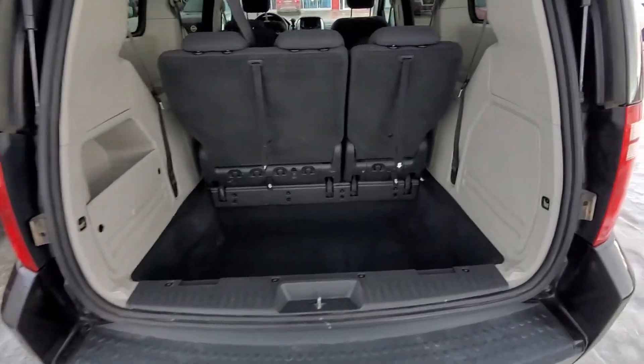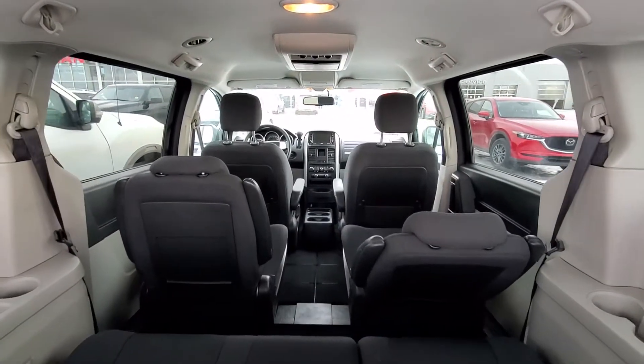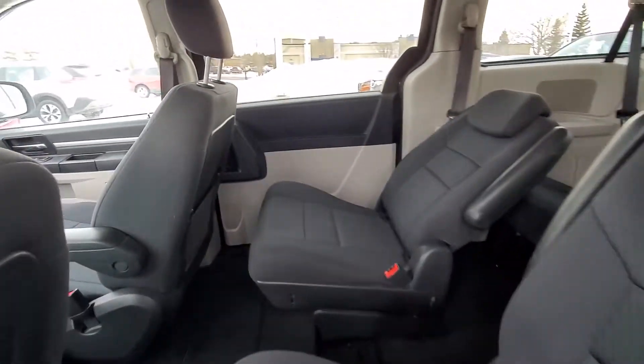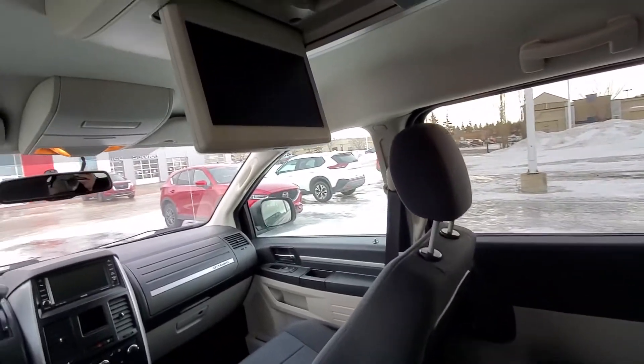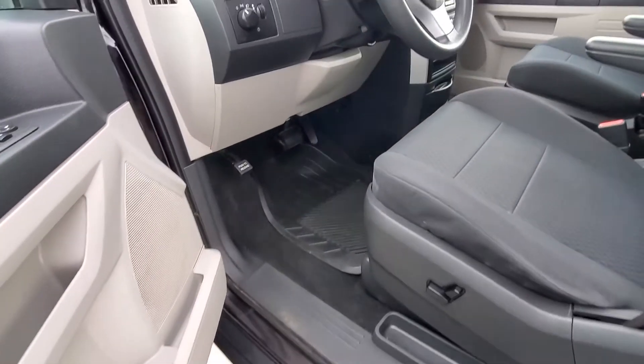And that's how the trunk space looks like — it's a Stow & Go. Rear seats. This one just has the DVD player. Look at the power seat.